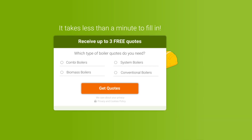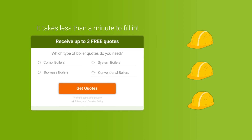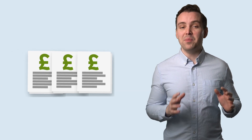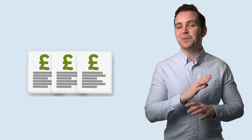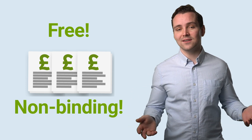If you fill in our form, we can connect you with up to three gas-safe engineers who can help you figure out the perfect boiler for you and give you their offers. You can then compare them and pick the one that's best for you. Our service is completely free and non-binding. Just click the link in the description to get started.